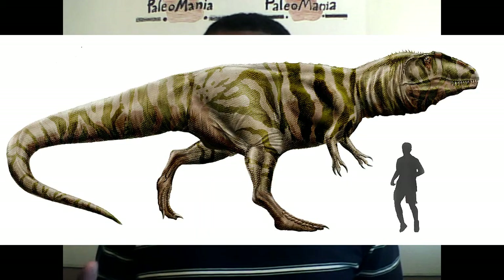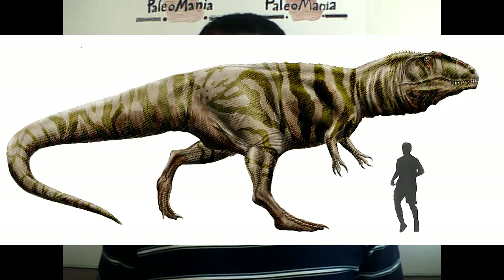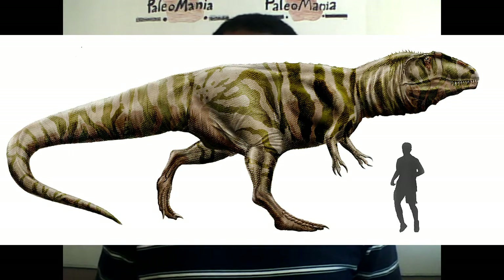Giganotosaurus — not to be confused with Gigantosaurus, which is a sauropod — was a large bipedal theropod that lived during the Antediluvian epoch in what is now South America. Fossils of this beast show that it was about the same size as Tyrannosaurus rex, at around 40 to 43 feet long, around 13 to 15 feet tall, and it would have weighed around 9 to 10 tons, give or take.